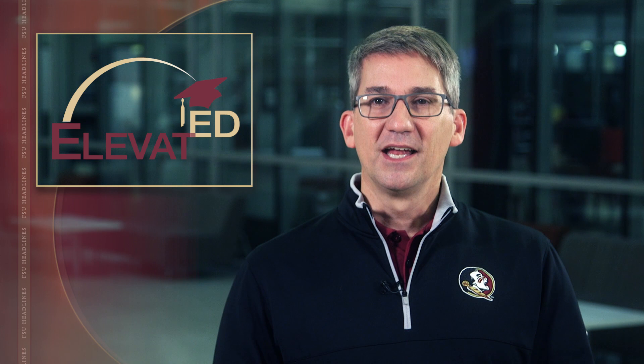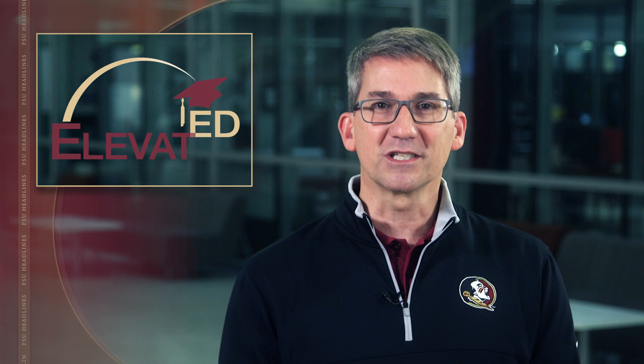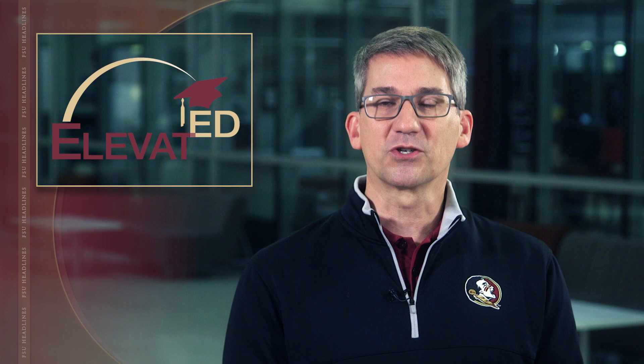All of us can probably think of influential teachers we had growing up — role models, counselors, mentors. Teachers change the lives of their students every day, and that's why Florida State University's College of Education is launching a new initiative called Elevate Ed. More than just a play on words, its mission is to provide better training, support, and recognition for education professionals around the state. Elevate Ed is essentially designed to elevate the professions involved with pre-K through 12 education — that would include teachers, principals, superintendents, guidance counselors, school psychologists, coaches, and athletic directors.